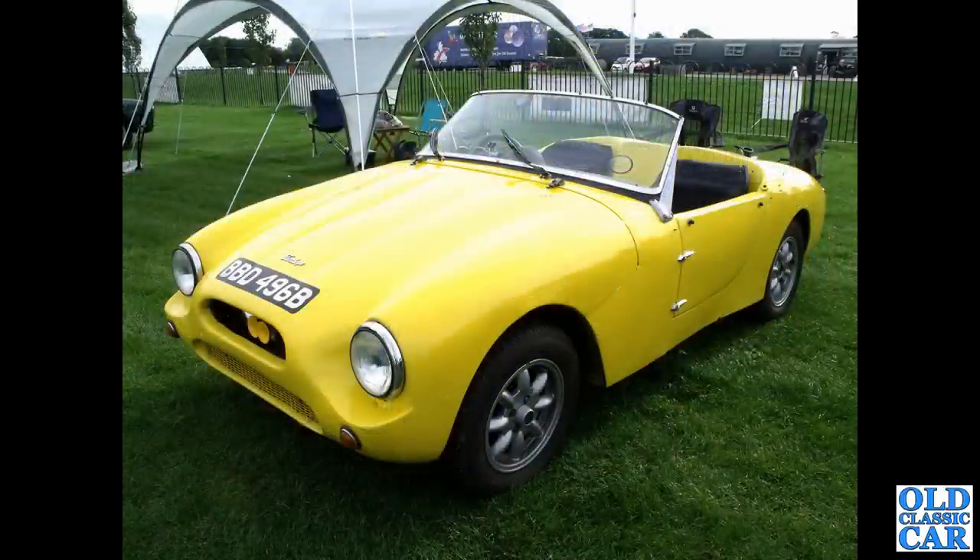Next we have BBD 496B - this is a Fairthorpe Electron Minor of 1964, quite a smart little sports car, home-built.